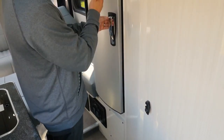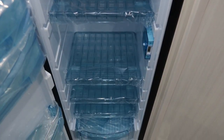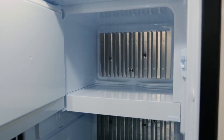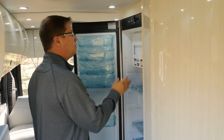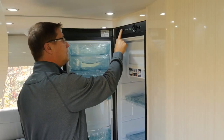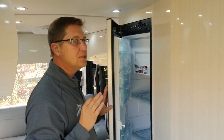Directly behind our bathroom we have our 5 cubic foot fridge. It's really easy to load in and out of. It's got an independent freezer compartment which is removable, so if you'd like to expand your fridge size, you can do that. It's also a three-way fridge, so you can run it off of 110, 12 volts, or propane — you have three sources and you're never going to be stranded with just one single source of energy for your fridge.